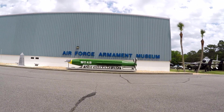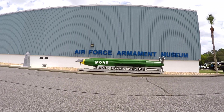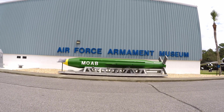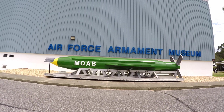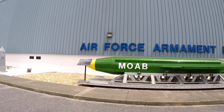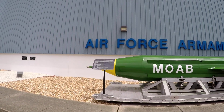Of course, this in front of us is the MOAB — Mother of All Bombs. This was made for Iraq and Afghanistan. This is basically the bunker buster — hits bunkers and goes all the way through the ground and explodes down inside.